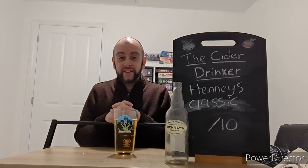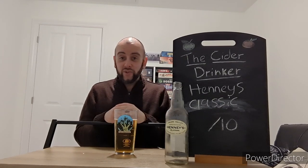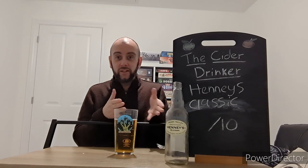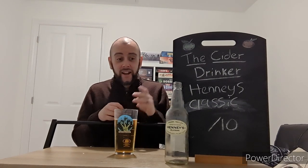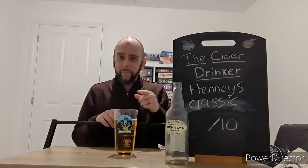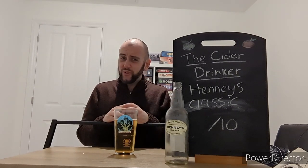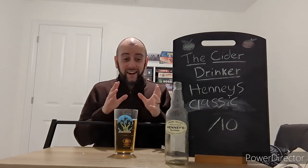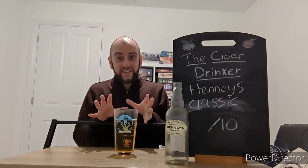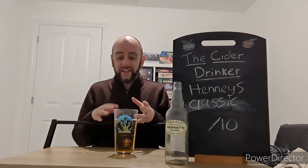The ironic thing is that Henney's actually do a dry cider and they marketed it as a dry cider, or they used to. They might have relabelled it and repackaged it and called it Henney's Classic now — who knows? The label does look very similar to the dry that I had. Going back through my old videos, it looks like they might have just rebranded the dry as something else. I hope not, because otherwise I've just reviewed the exact same cider. But it's interesting to see how it's changed over the years since I've had it.